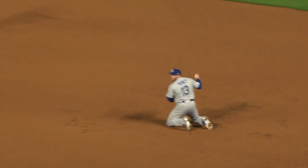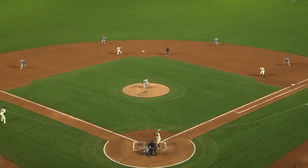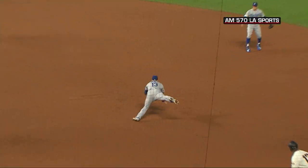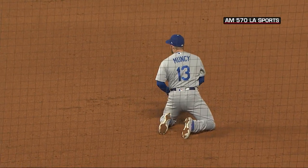Diving stop by Muncie to keep the game scoreless. Muncie leaving his feet, stretching to his right and grasping that one. Muncie going headlong into the pool and comes up with a screaming liner. Spectacular play.